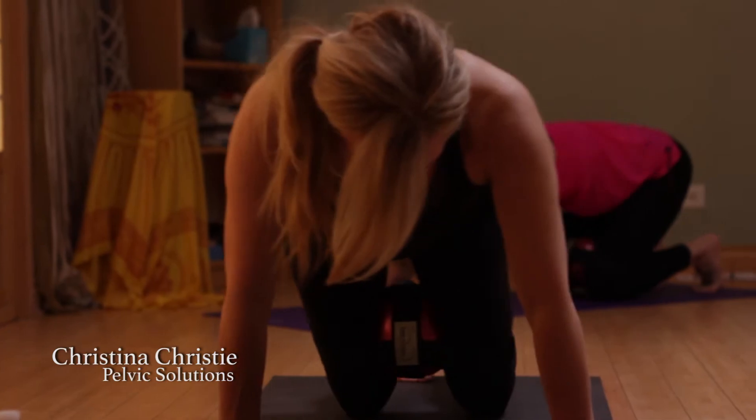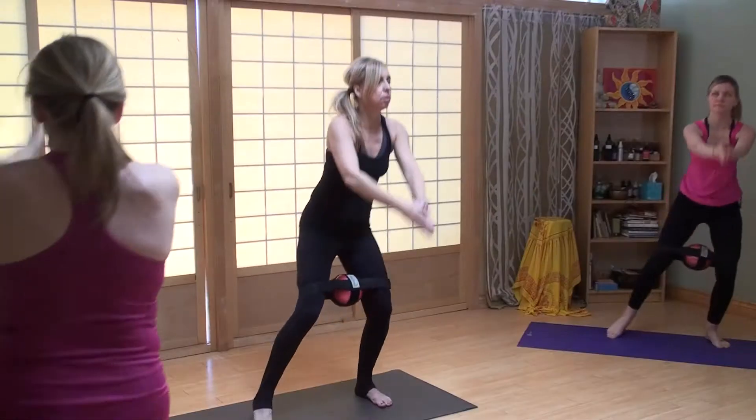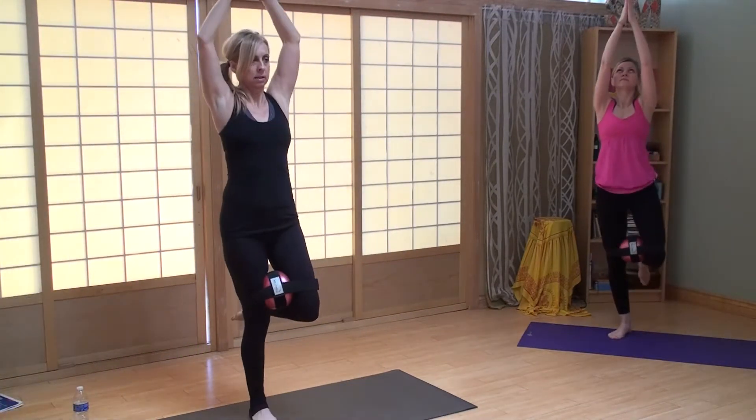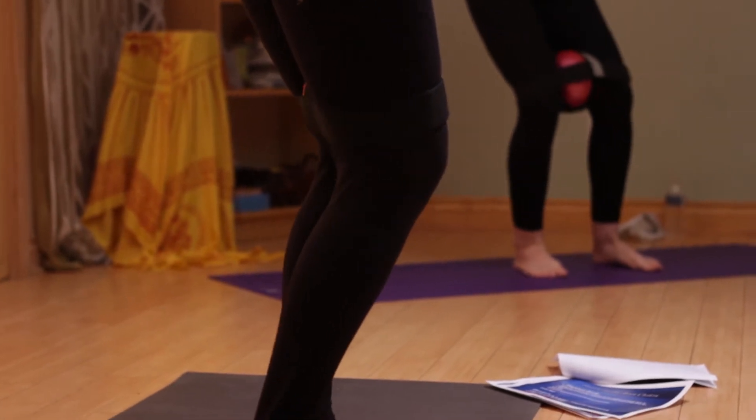My name is Christina Christie and I am the president of Pelvic Solutions. We are here today to perform an inner pelvic core workout to integrate the abdominals, the hip and back muscles, the pelvic floor muscles, and the respiratory diaphragm for complete core training.